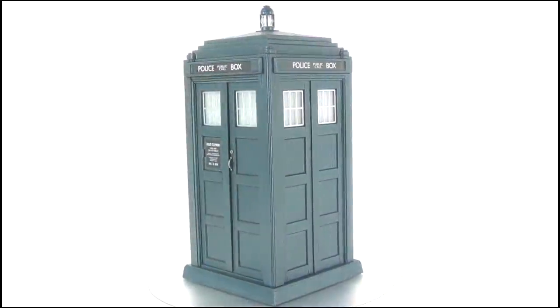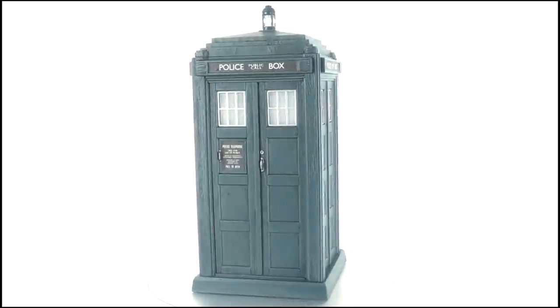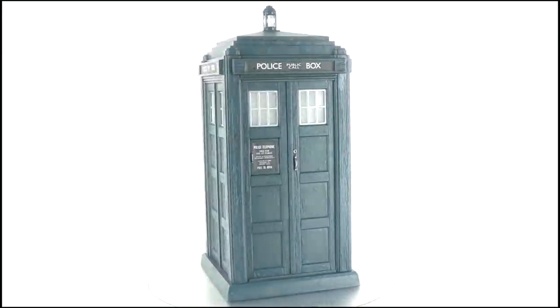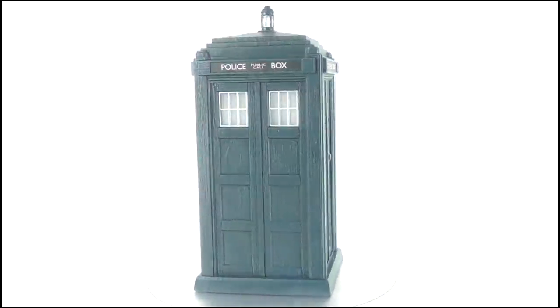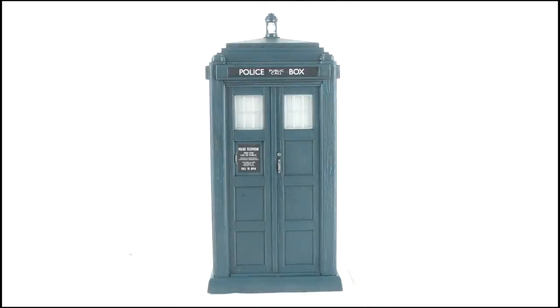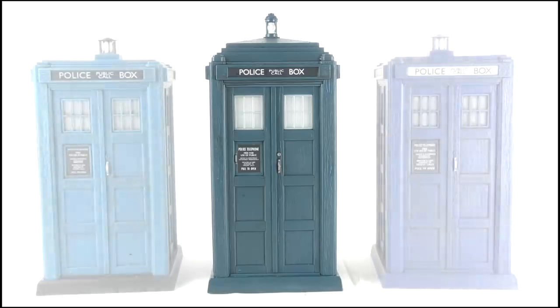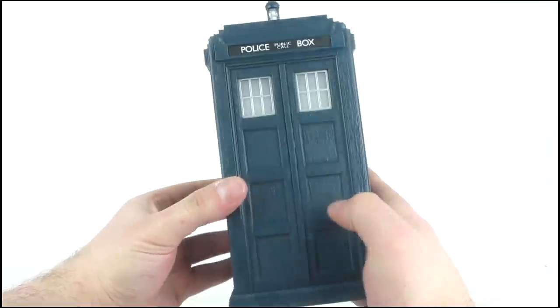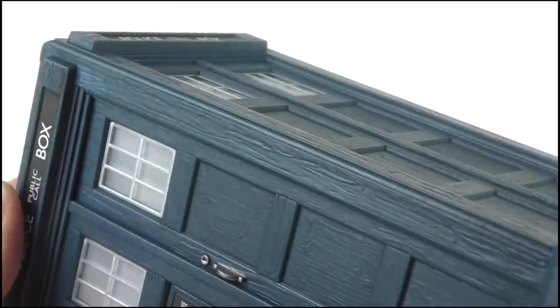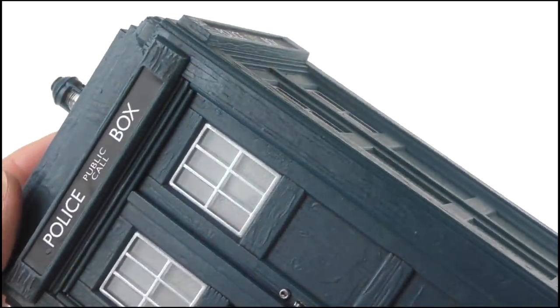Here we have the 13th Doctor's TARDIS. You can instantly tell that this is a much smaller box than previous releases, more in scale with the classic boxes — because that's exactly what it is. Character seem to have based this toy on their First Doctor TARDIS, but it doesn't look out of place with any of the classic releases. This makes it heavily inaccurate, as it's narrower than the real box and doesn't feature those indentations running down the sides.